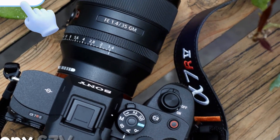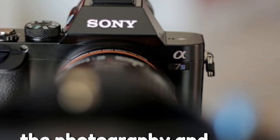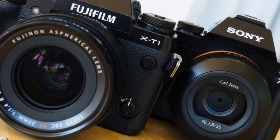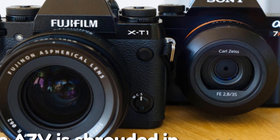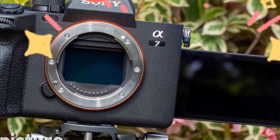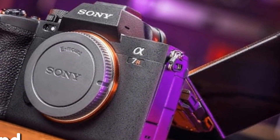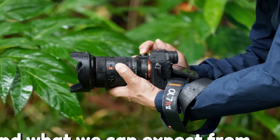Sony A7V — a powerful hybrid powerhouse on the horizon. The photography and videography world is abuzz with anticipation for Sony's next potential masterpiece, the A7V, which is shrouded in exciting rumors. After months of speculation, a clearer picture of what this highly anticipated camera might offer is emerging. Let's delve into the potential features and what we can expect from this innovative technology.